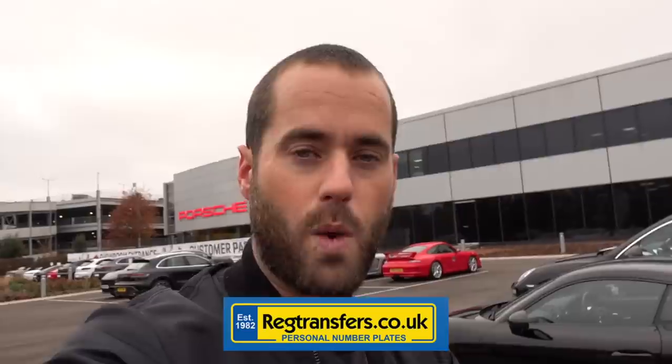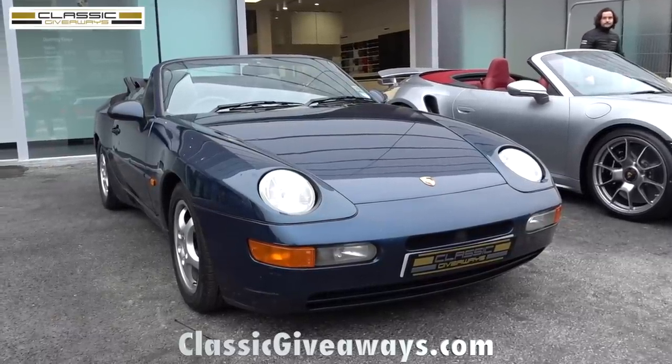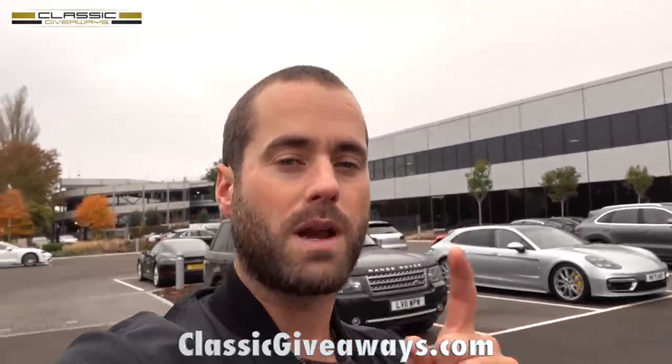If you want a car funded, get in touch with Charles and Dean. A huge thanks also to Reg Transfers — I get asked all the time where I buy my private registrations, not the bits of plastic but the actual registrations themselves. I've got eight private registrations — big up Reg Transfers. And if you want to win the 968 cab for a few quid, make sure you enter whilst you still can with Classic Giveaways — time is running out. I'll see you all very soon for the first drive in my 992 Turbo S. Thanks very much from Porsche Reading — see you soon.